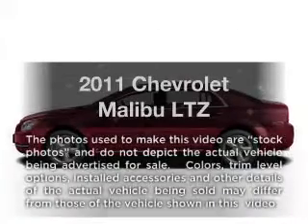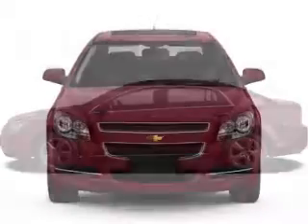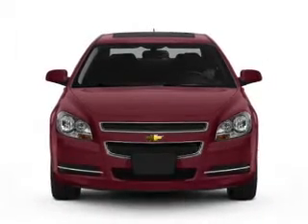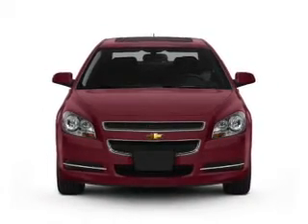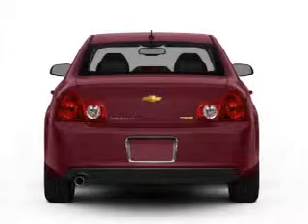Get noticed in this 2011 Chevrolet Malibu. Travel the roads in style and comfort in this great vehicle. With an efficient four-cylinder engine, the powertrain includes front wheel drive, driven by a six-speed automatic transmission.